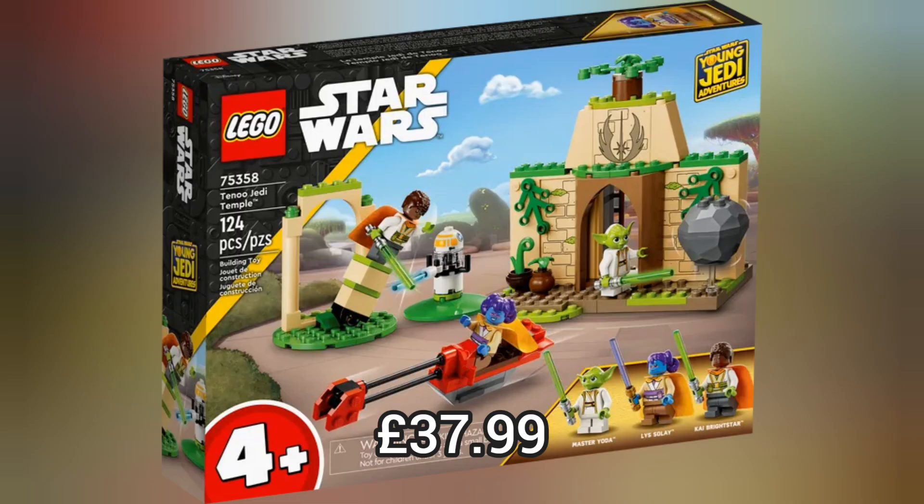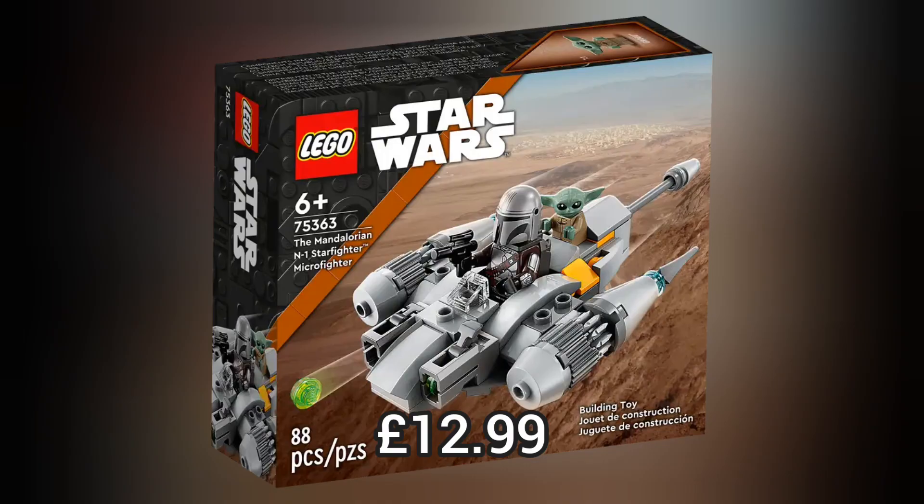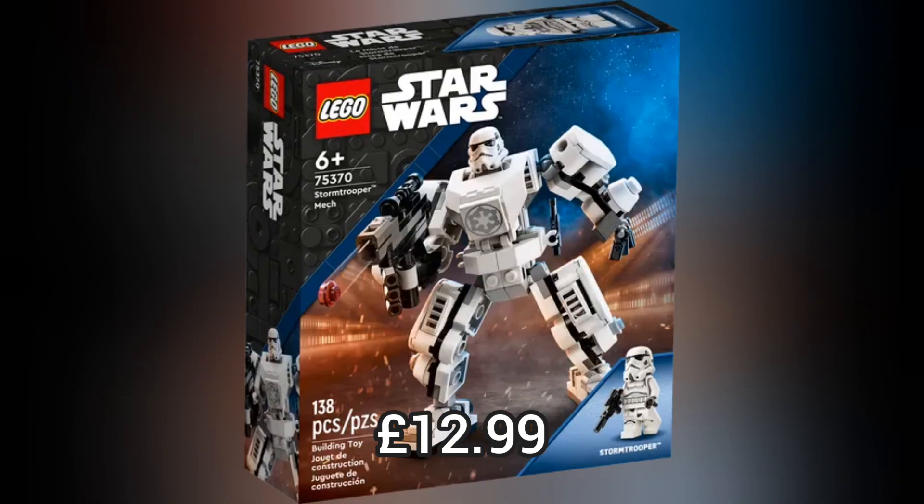Next we move on to Lego Star Wars and we have 6 brand new sets including this really cool Spider Tank which retails for £46.99, or the Mandalorian N1 Starfighter which retails for £12.99. And we have 3 really cool mechs which each retail for £12.99.